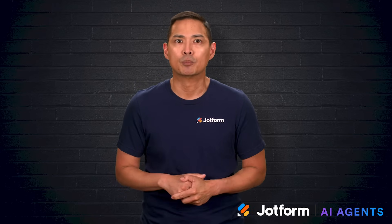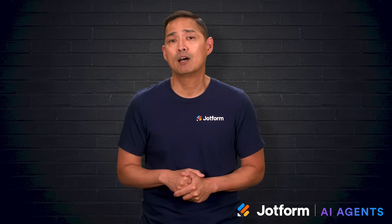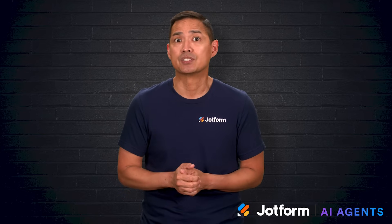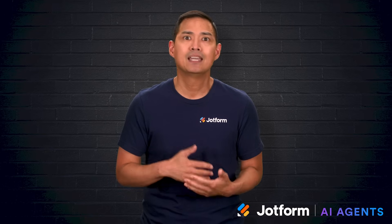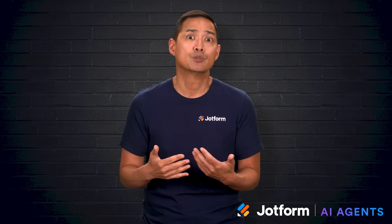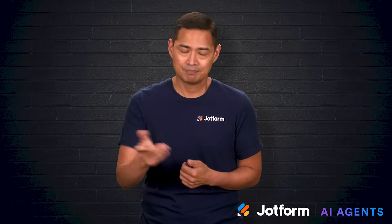I'm Noel with JotForm, and in this video we'll look at how AI can transform your PowerPoint presentations from time-consuming projects into polished, engaging experiences. We'll explore the key ways AI improves slide design, content, visuals, and delivery, plus review some of the best tools out there and introduce you to JotForm's own presentation AI agents. Let's go.